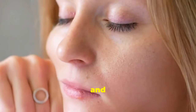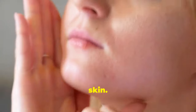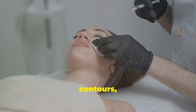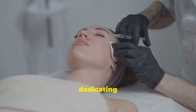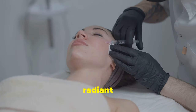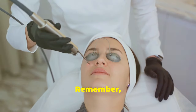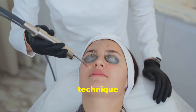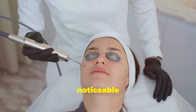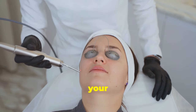Consistency is key to seeing results. Over time you will notice a significant improvement in the firmness and texture of your skin. This technique can help improve skin elasticity, define facial contours, and reduce the appearance of sagging skin. By dedicating just a few minutes each day to this practice, you can achieve a more youthful and radiant complexion without expensive treatments or products. Remember, the key to success is patience and regular practice.